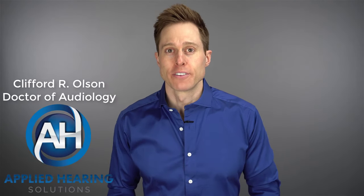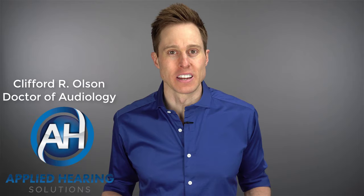Hi guys, Cliff Olson, doctor of audiology and founder of Applied Hearing Solutions in Phoenix, Arizona. And on this channel, I cover a bunch of hearing-related information to help make you a better informed consumer.